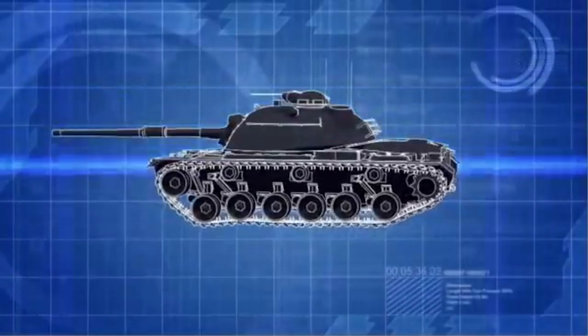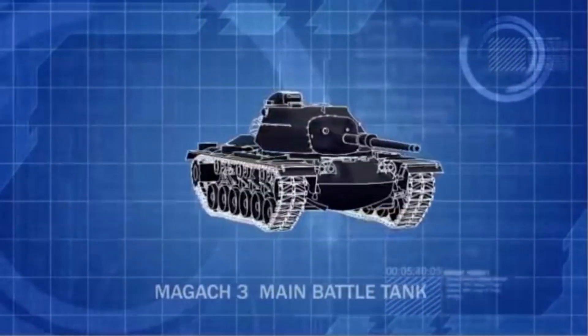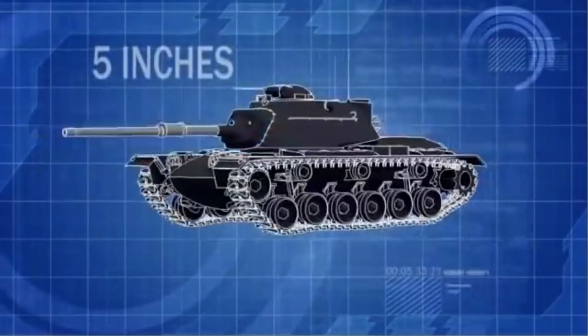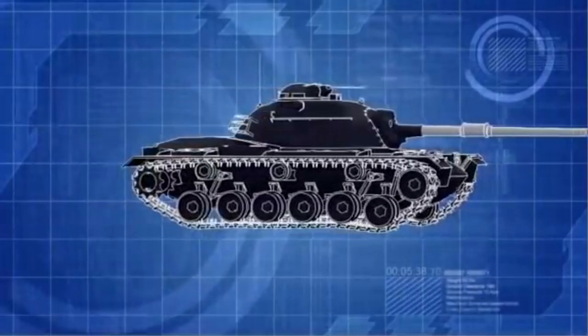One of the Israelis' main battle tanks is a modified version of the American M48 Patton, known as the Magak. It is well-protected with 5 inches of frontal armor, and has a 105mm cannon that can accurately hit targets at ranges over 2 miles.